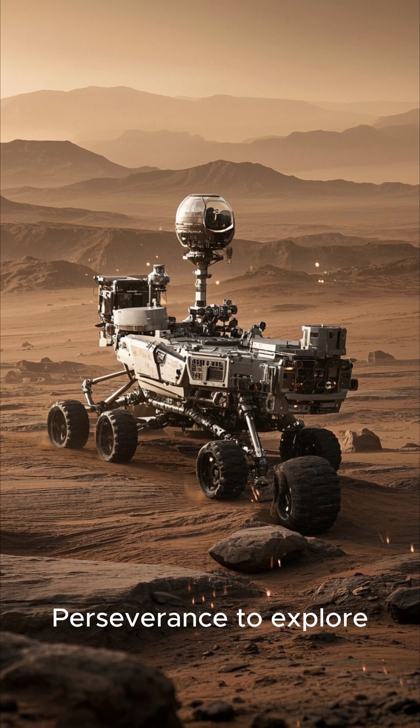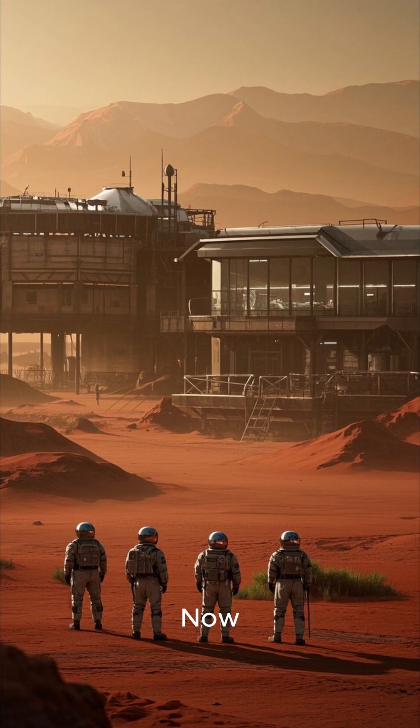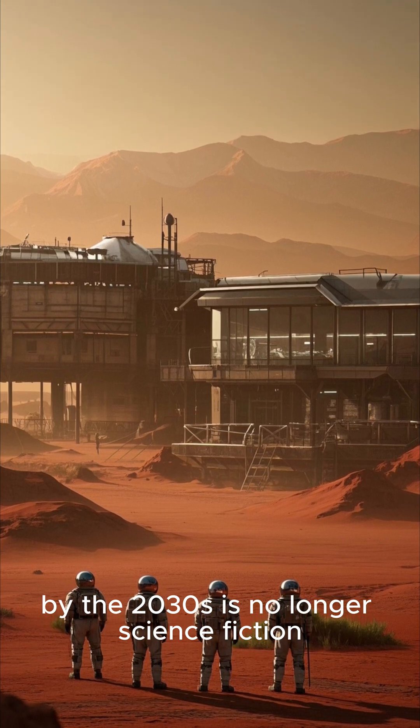We've sent rovers like Perseverance to explore Mars' surface, but the real goal is to send humans there. Now, NASA's plan to put astronauts on Mars by the 2030s is no longer science fiction.